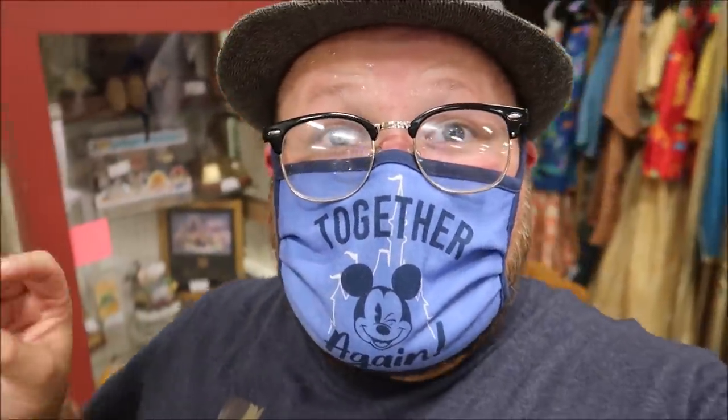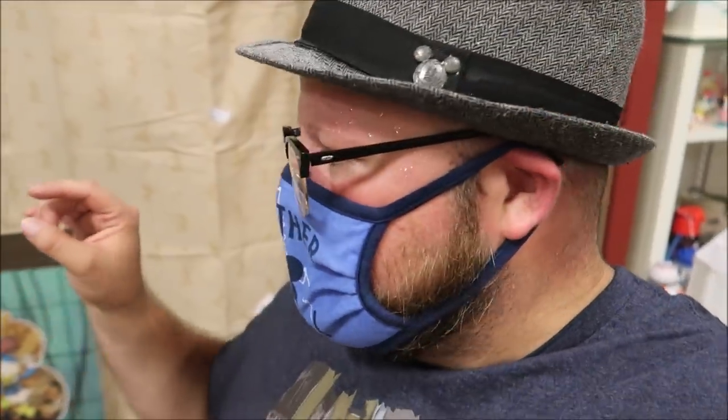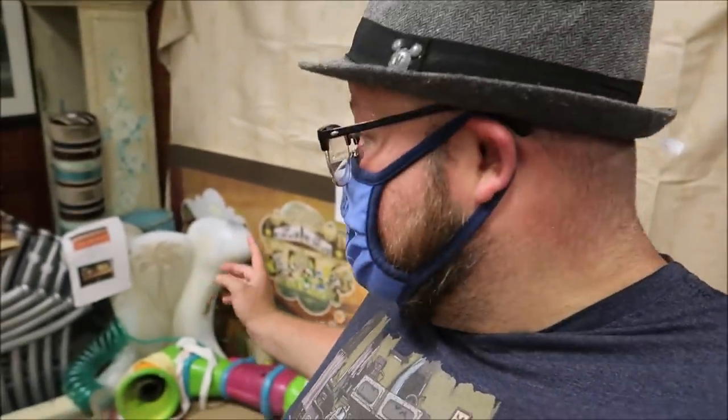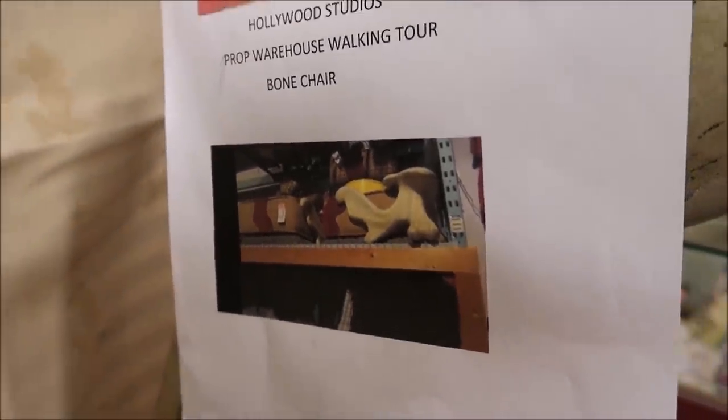The question I definitely need to ask is: since all of these bone chairs were actually in the Backlot Studio Tour in the prop house, where are they from? What movie were they from? Because anything that was in there was actually from movies. If you guys know, please let me know in the comments because that is a mystery. They also come with little pictures that show you where they were located.